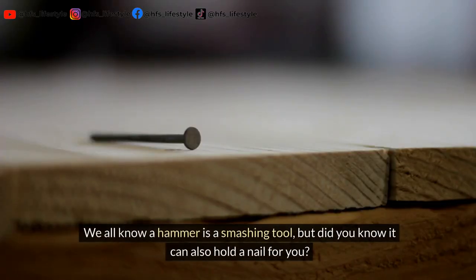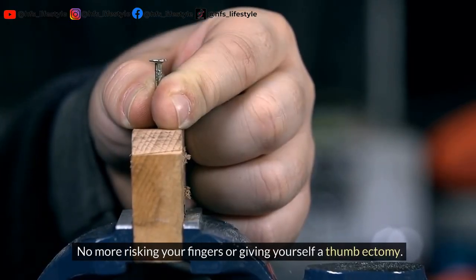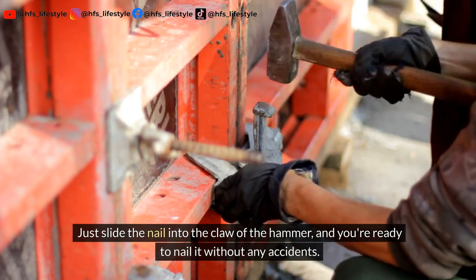We all know a hammer is a smashing tool, but did you know it can also hold a nail for you? No more risking your fingers or giving yourself a thumbectomy. Just slide the nail into the claw of the hammer and you're ready to nail it without any accidents.